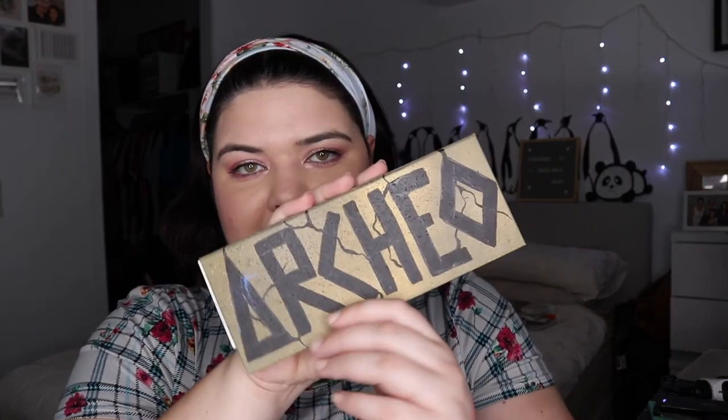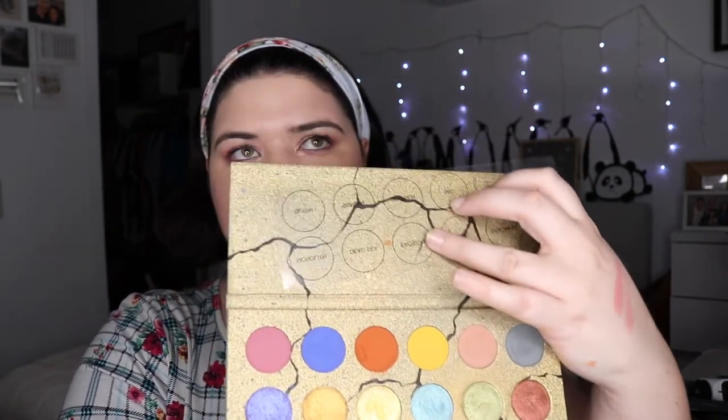Annette also inspired me to finally pick up the Cleona Cosmetics palette. I had been eyeing it off for so long, and I remember talking to her about it for like a week because it was being released and I wasn't sure if I needed it. She told me if I was thinking about it that much to just buy it — and I did. I'm so glad to have something so unique in my collection. That's one of the things I love about Annette: she really inspires you to get unique things and play with colorful makeup.